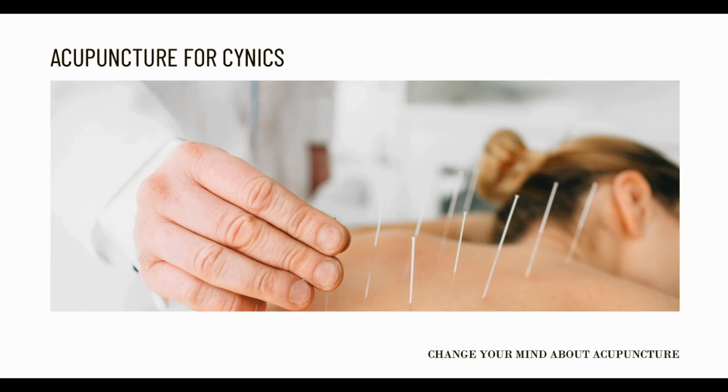Acupuncture at the dentist. Acupuncture has been used for thousands of years as a way to both restore and maintain our health and a balance within our bodies.